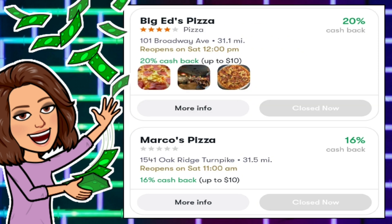The third way you can earn cash back on the Upside app is at restaurants. Taking a look at the Birmingham, Alabama area, here are two offers: Big Ed's Pizza is giving back 20% cash back up to $10, and Marco's Pizza is giving back 16% cash back up to $10. You'll notice right where the blue claim button should be, it actually says 'closed now.' Whenever I took this screenshot those restaurants were closed, but it does give you the times when they will reopen and those offers will be available.